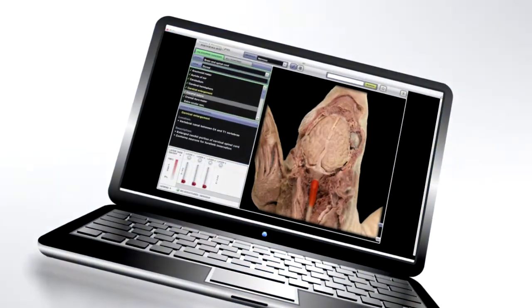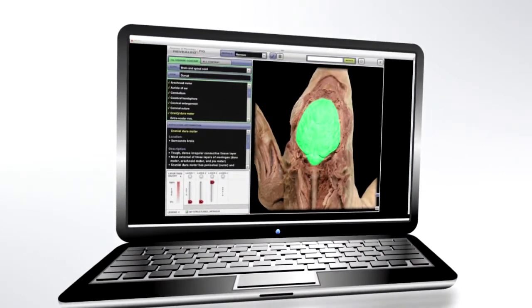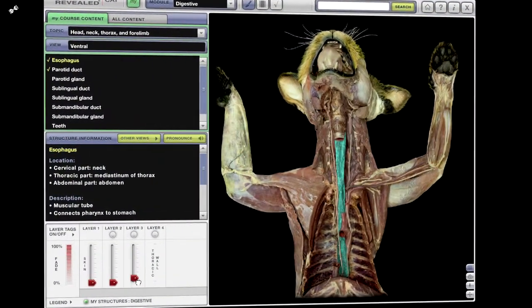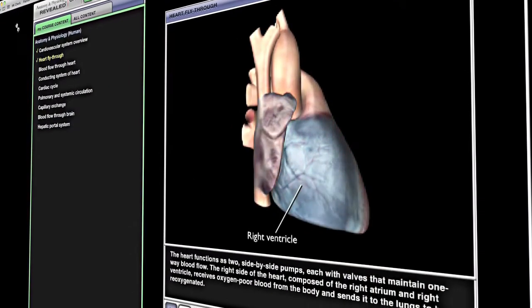Well, imagine no more. We introduce to you today a revolutionary approach to teaching: a cat or fetal pig dissection tool that complements traditional textbooks with a flexible, visual, and interactive experience.